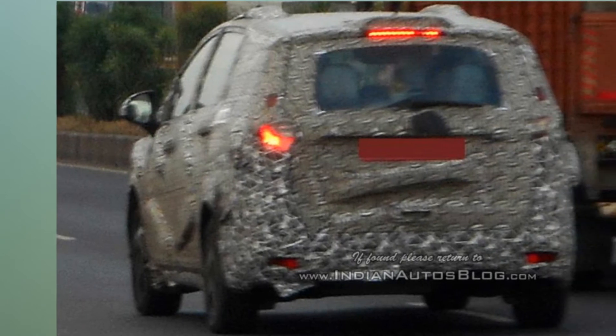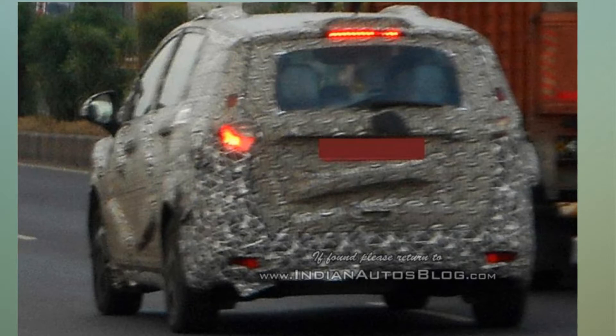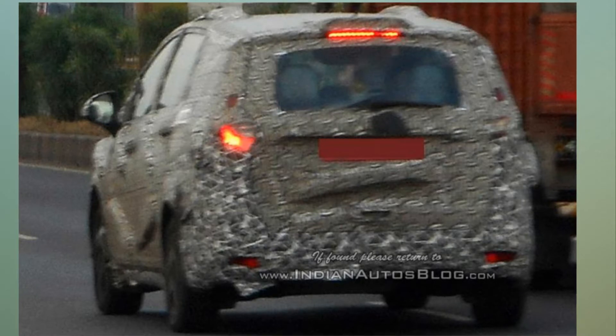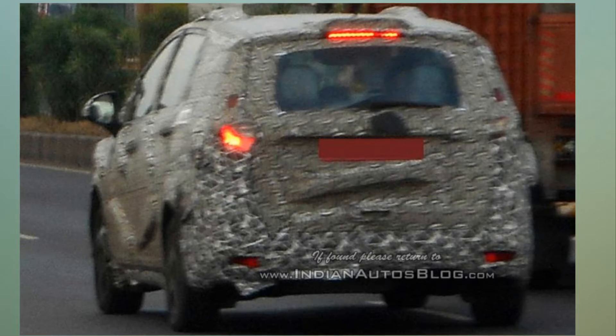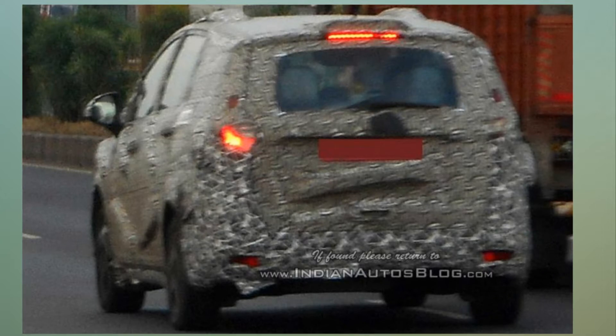Mahindra U321 will be a seven- or eight-seater model. As for the interior, there is still a lot to be known about the MPV's cabin, but in one of the previously seen spy images, we did get a decent look at the new dashboard. The cabin will come in a dual-tone theme in black and beige combination, a new steering wheel, and a touchscreen system which is likely to be the same 7-inch unit seen on the XUV500. The lower variants will come with light-colored fabric upholstery in a seven- or eight-seater layout, while the higher variants will get leather interiors, automatic climate control, rear parking camera, keyless entry, and more.